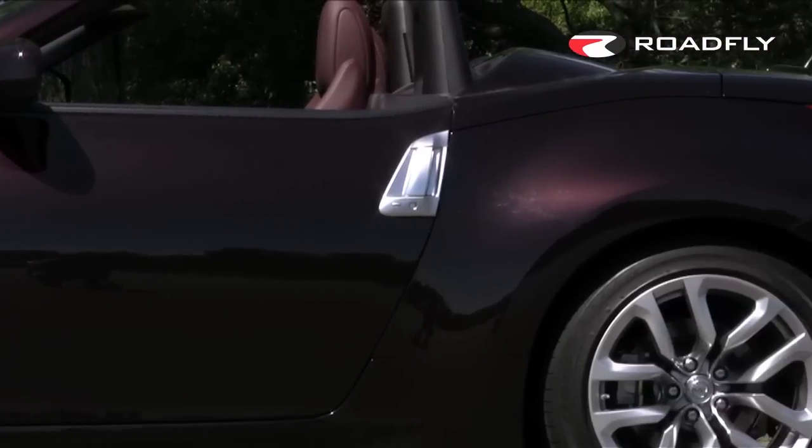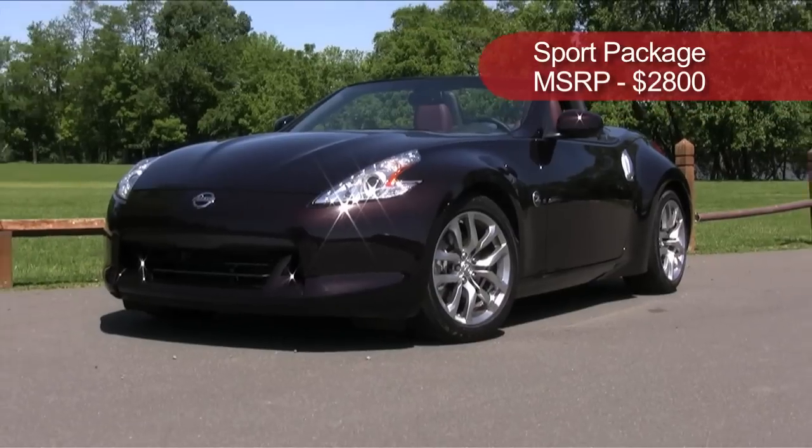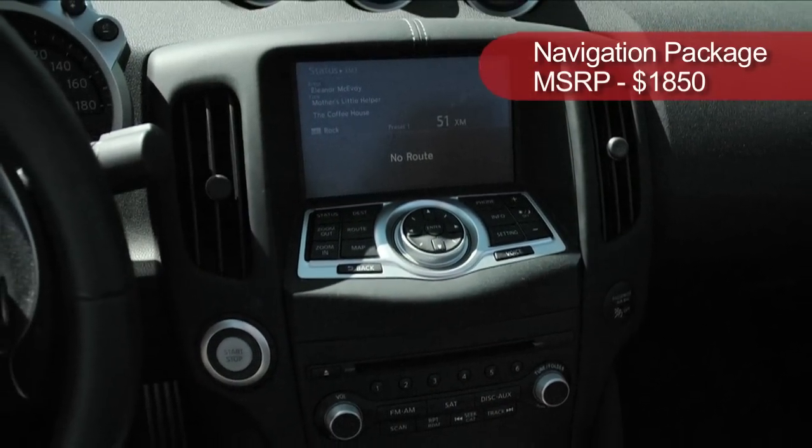Only two option packages are offered on the Touring model. The sport package gives you 19-inch wheels, Nissan sport brakes, synchro rev match, and viscous limited slip differential. Then there's the navigation package, which gives you a navigation system, 9.3 gigs of hard drive space, streaming Bluetooth, and USB connectivity.